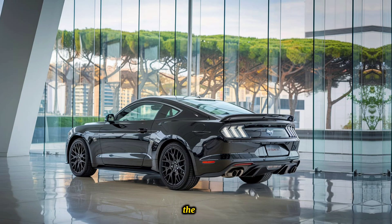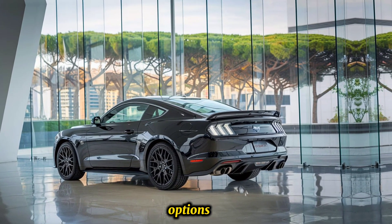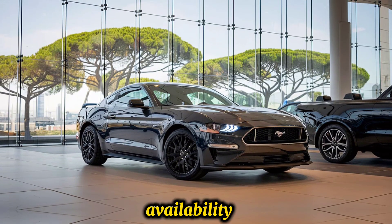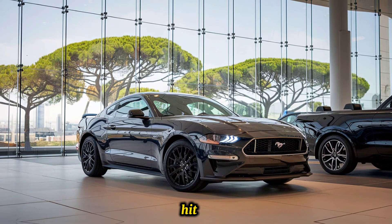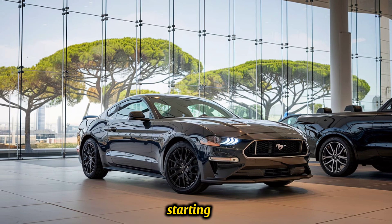Pricing starts at around $75,000, with various options and trims available that could push the price higher. The Boss 429 is expected to hit showrooms in late 2024, with pre-orders starting in the summer.